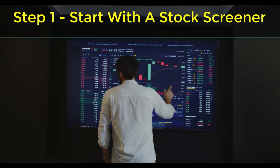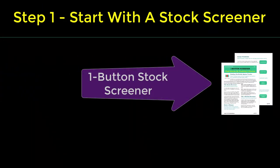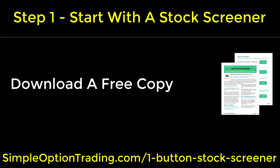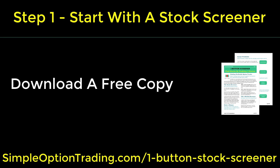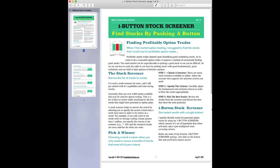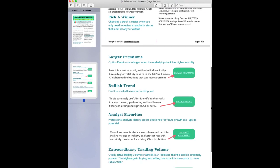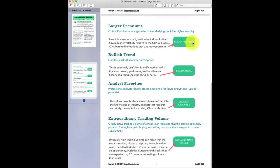With over 8,000 stocks available to trade, I always start looking for stocks by utilizing my one-button stock screener. You can download a free copy for yourself by visiting my website, simpleoptiontrading.com/one-button-stock-screener. It's a simple PDF document, but it contains a set of different hyperlinks that you can use to activate the screening tool with pre-configured helpful criteria.